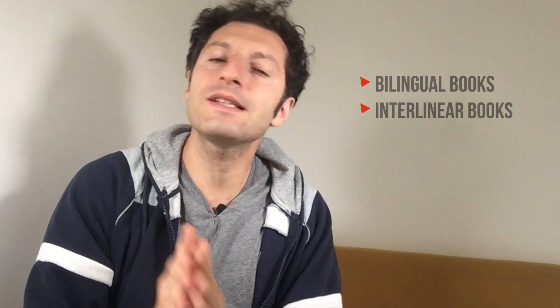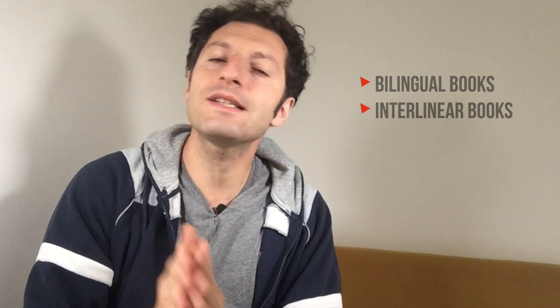Another possibility is using bilingual books, where you have on one page your target language and on the next page your mother tongue. This is very useful because whenever you stumble upon a word or phrase you don't understand, you can always refer to the text on the next page to get the translation in your native language. In the same family of bilingual books, you have interlinear books, where the translation is just below the text, line by line. This is quite handy and useful, even if I find it a bit distracting, since it's hard to focus on the target language without checking the translation. That's why I personally prefer bilingual books, where you have the original text and the translation side by side. With bilingual books, you first make the effort to understand what you read, and then you deliberately choose to check the translation if you need help. Of course, with bilingual books, you still need to choose something suited to your level.